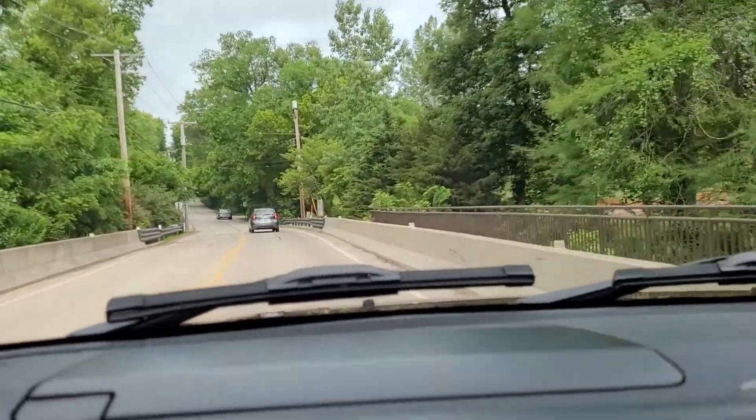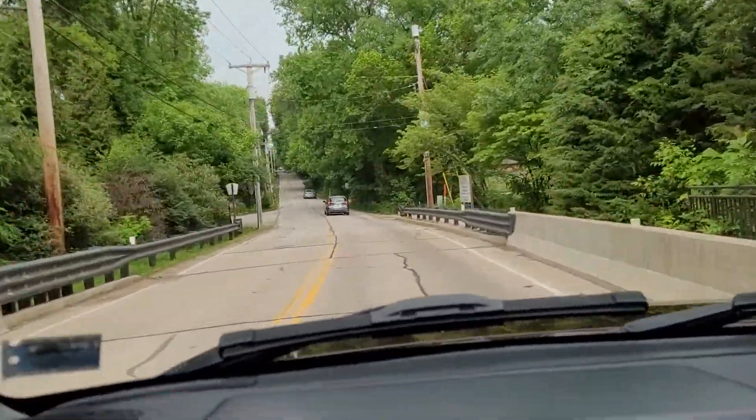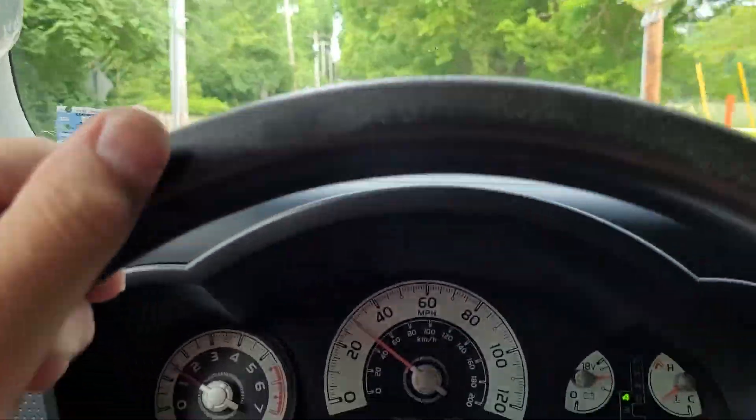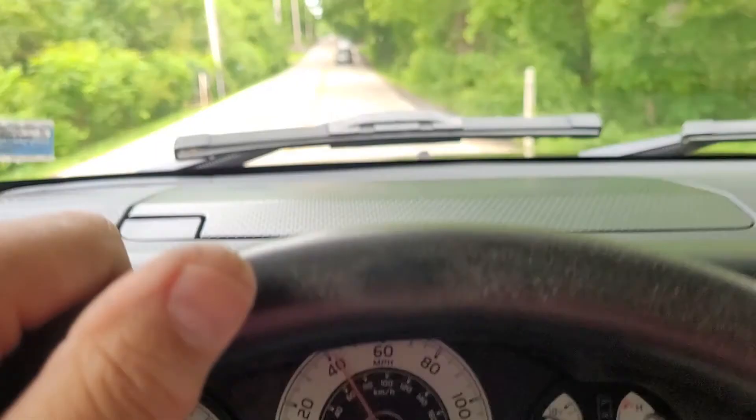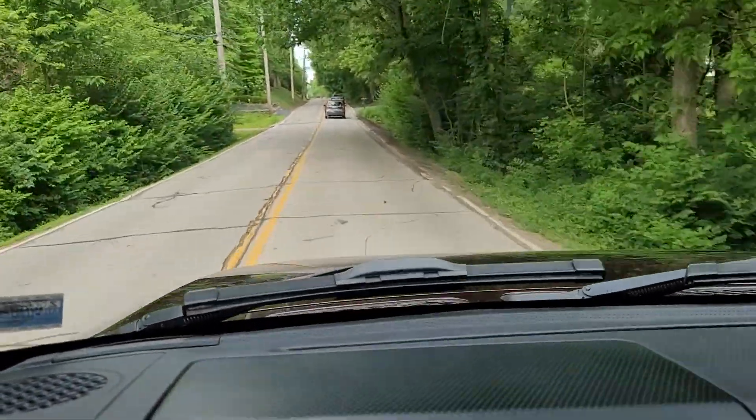I will take you on a highway ride next. Step on for more time. Thanks for looking. Good luck if you guys bid.